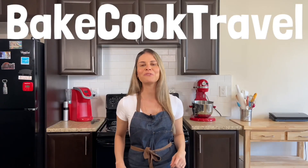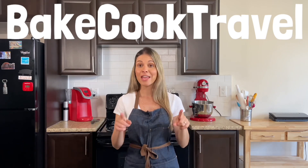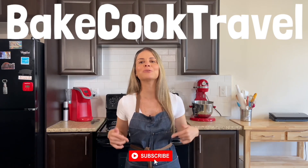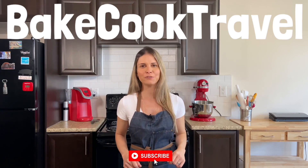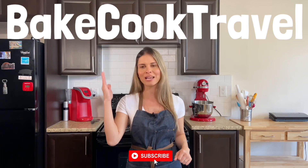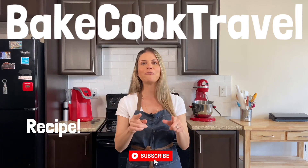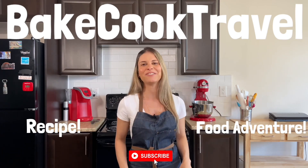Hey guys, thank you so much for watching. If you liked this video, make sure to drop a like. If you're new here, make sure to subscribe. On Baycook Travel, we always bring the best food adventures and food recipes. If you'd like to see more food recipes, click here. And for more food adventures, click here. See you in the next video.